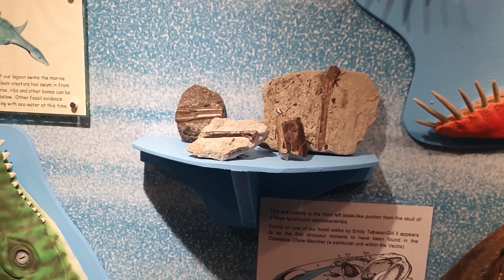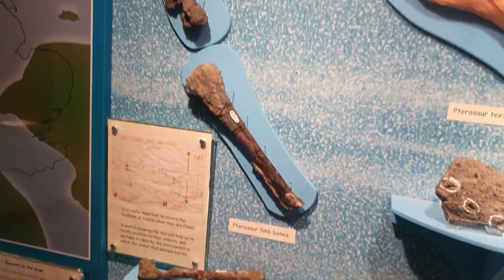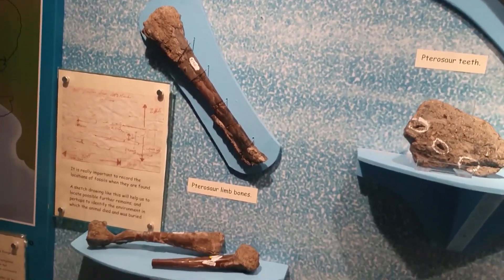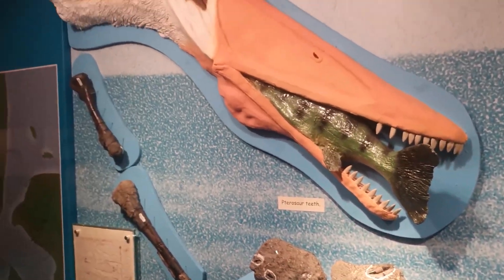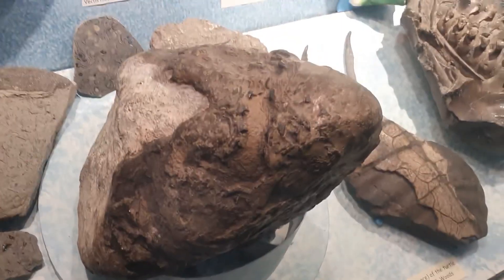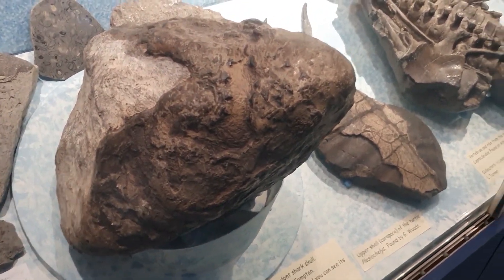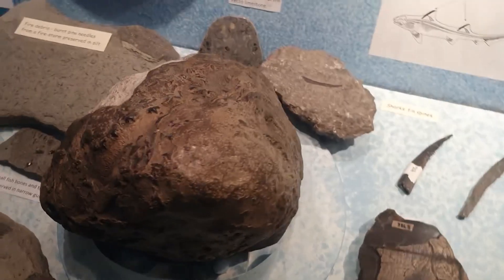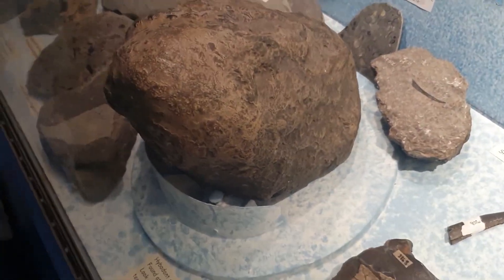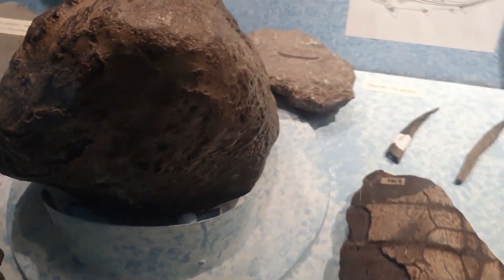We've got some limb bones — these are incredibly rarely preserved because they're hollow, allowing the animal to fly. Not all of them are small; these are limb bones of a much larger pterosaur, and we've got some pterosaur teeth and a nice model of one eating a fish. Now this fossil here is absolutely bizarre — it's a shark's head, and incredibly rarely preserved like this. It must have been buried almost immediately after it died. You can see the little rows of teeth and the rest of its head.